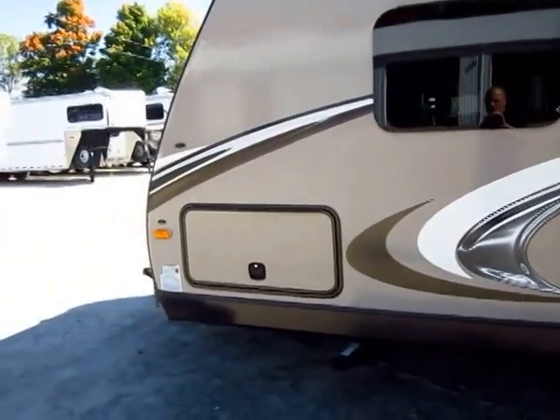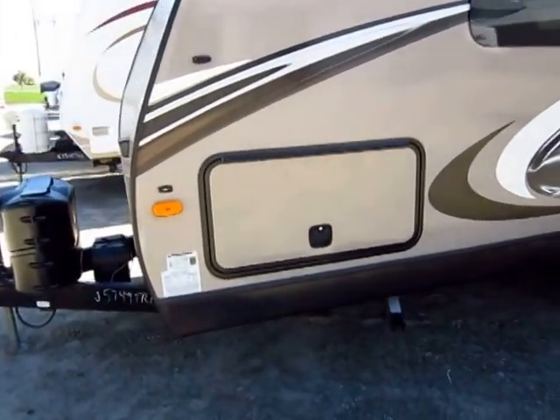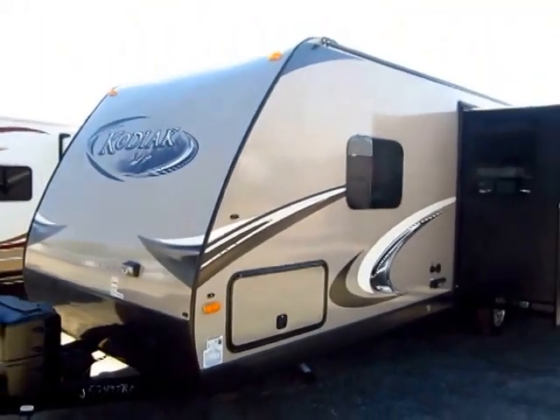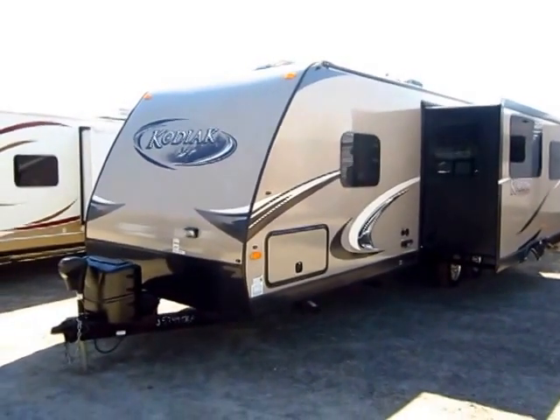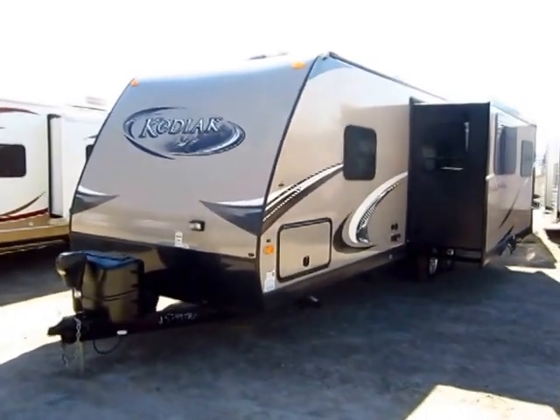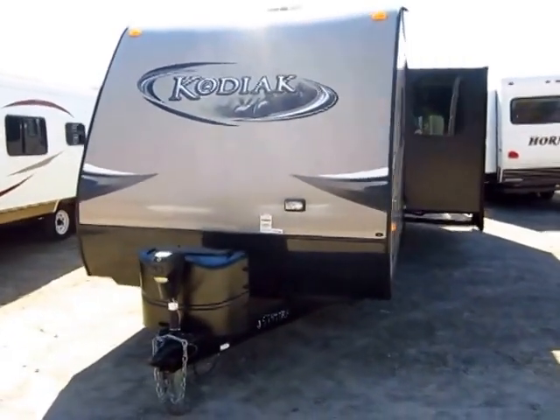You have a huge front pass-through storage on this thing — you see how big that door is. So if you use something other than just bag chairs, like those nice Faulkner Zero-gravity chairs or just normal aluminum folding chairs, you can actually fit them sideways into that front storage box. You don't have to try to store them inside the camper going down the road.